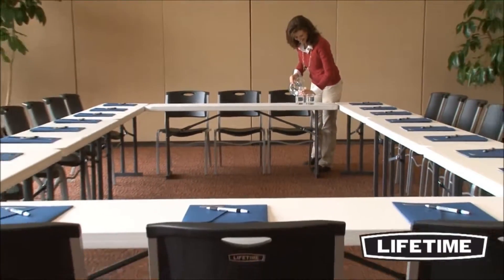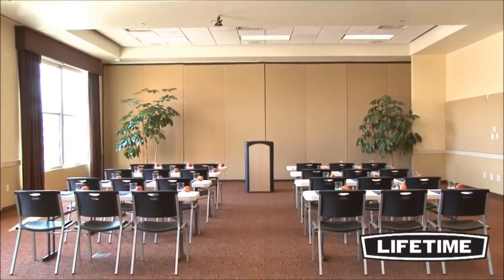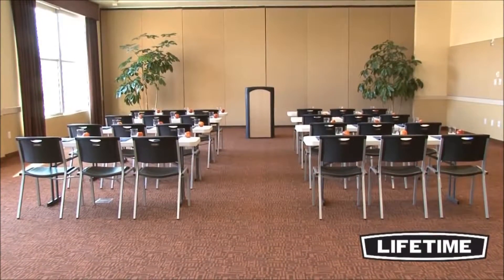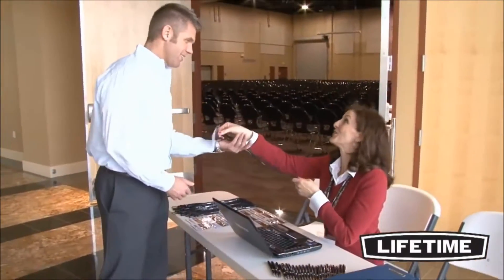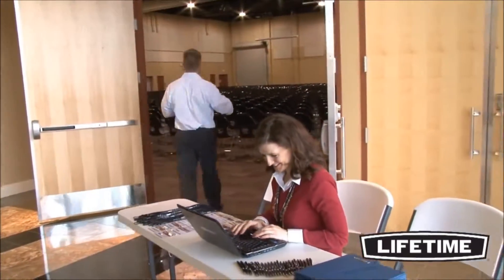We also offer matching chairs and transportation carts for large events. Take a look around and you'll see Lifetime products and chairs everywhere — homes, churches, offices, and at your next group gathering. Whether it's an office event or large seminar, Lifetime conference tables will help you work and gather the way you want to.